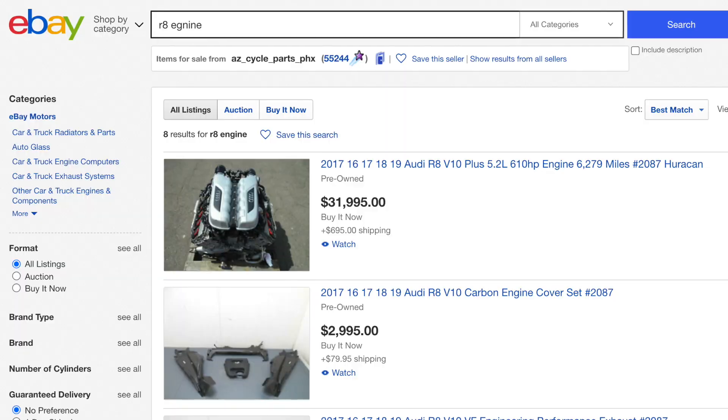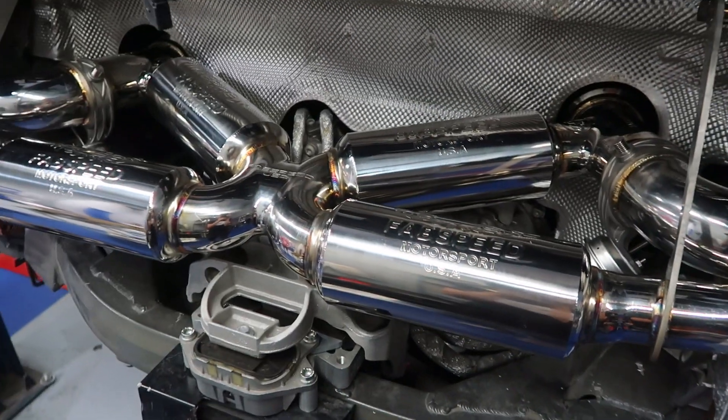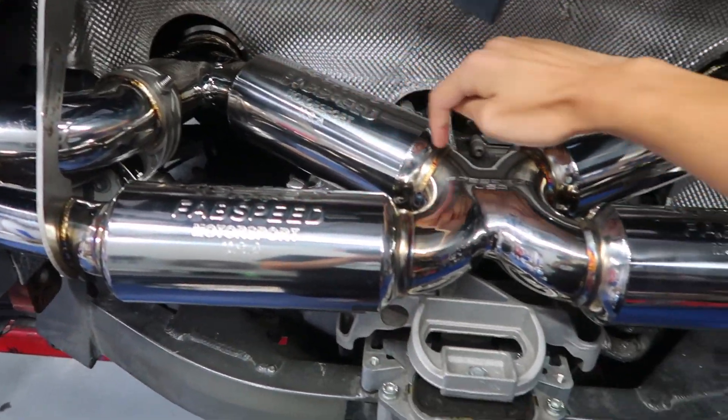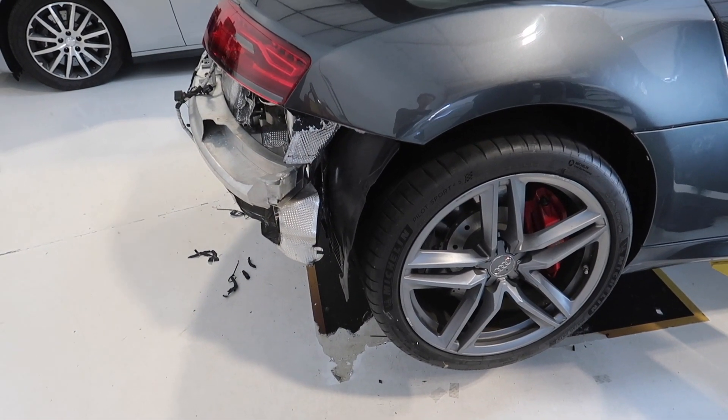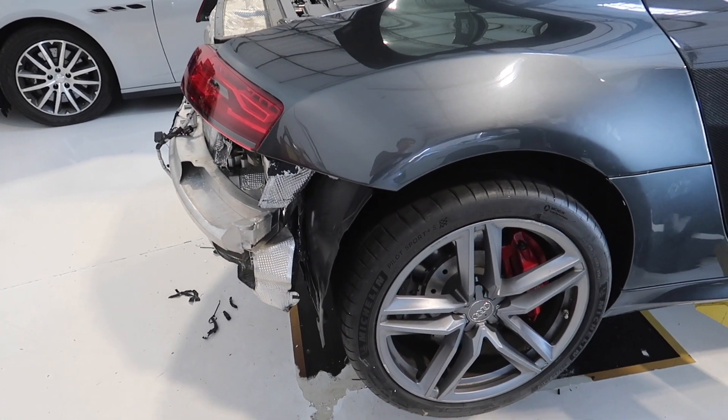Huge thanks to them — they're parting out a bunch of exotics as well as motorcycles. The exhaust is Fabspeed, once again coming in clutch with their valve system. It sounds so good. It can be so loud when you want it and relatively quiet when you want it. Valve open, it's straight out the sides right off the headers and the cats, bypassing all mufflers and resonators. Close it and you go through four resonators to quiet it down quite a bit.